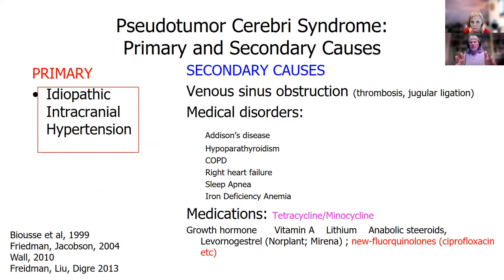So many tests are done because we have to figure out: is there venous sinus thrombosis or some kind of blood clot in the veins? Are there medical disorders like parathyroid hormones, COPD, heart failure, sleep apnea, or iron deficiency anemia? There are also medications reported to cause intracranial hypertension, like growth hormone in children, vitamin A, lithium, anabolic steroids, and sometimes Norplant and Mirena. But keep in mind that most of these cases are idiopathic.